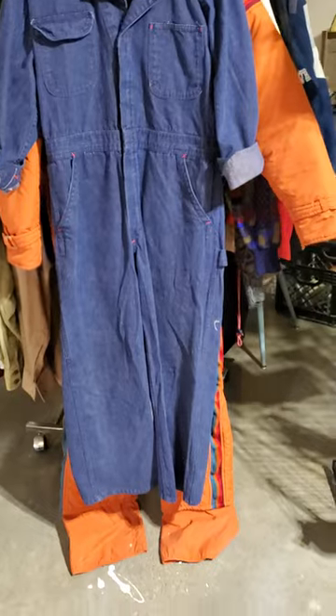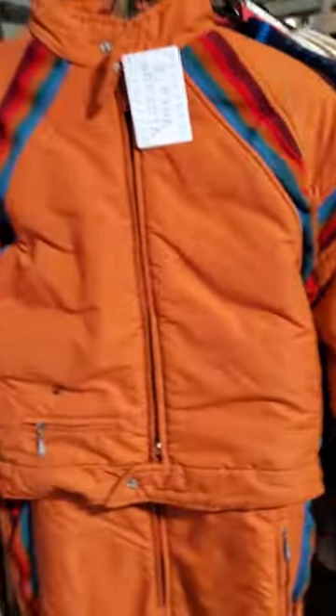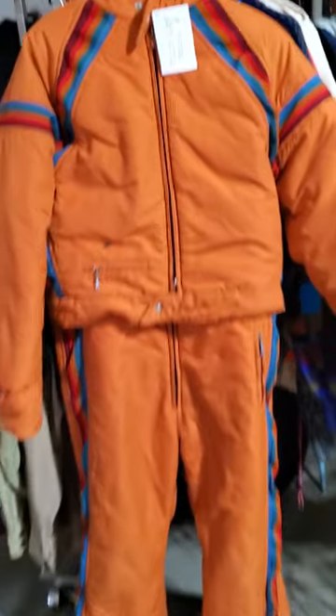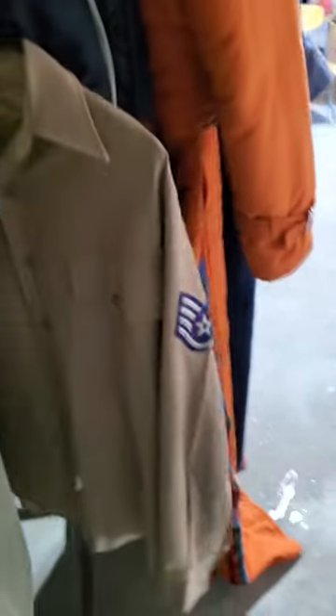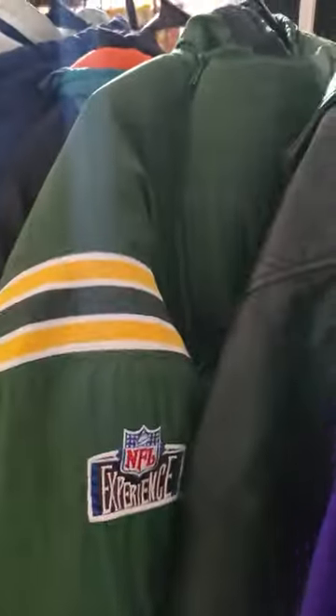Here's some more vintage hats, a vintage Wrangler jumpsuit — that's cool — and then that snowsuit, oh my goodness, if that doesn't sell I might just keep that. That's awesome. This section is mostly the men's so I have quite a diverse selection to accommodate all customers. An 80s puffer long coat and some vintage starter coats over here.